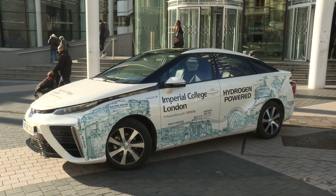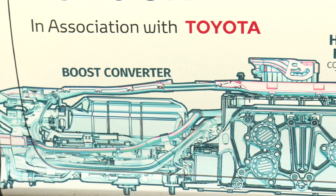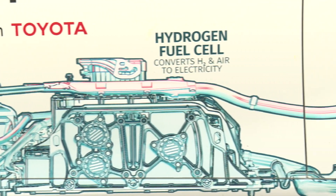I'm Professor Nigel Brandon, Dean of Engineering at Imperial College London. Imperial College is really excited to be working with Toyota with this hydrogen fuel cell project. We're privileged to lead the UK's hydrogen and fuel cell programme, which is funded by the Research Council, so it's very exciting to get our hands on some real technology and put it into practice.